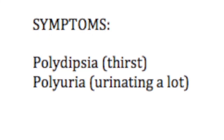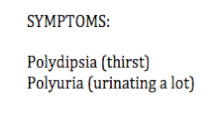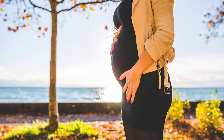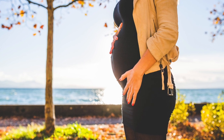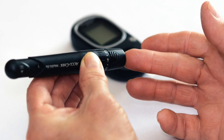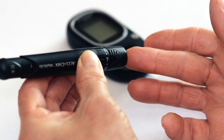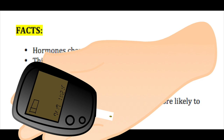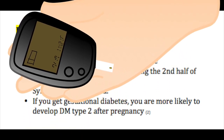Symptoms are usually mild, most commonly polydipsia and polyuria. Another super important thing to know is that you're more likely to develop type 2 diabetes after pregnancy. In one systematic review, approximately 50% of individuals who had gestational diabetes eventually developed type 2 within 5 to 10 years — that's definitely concerning.